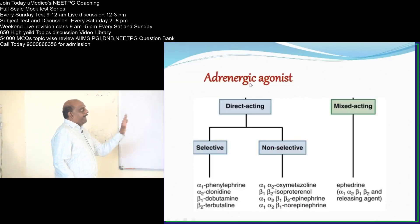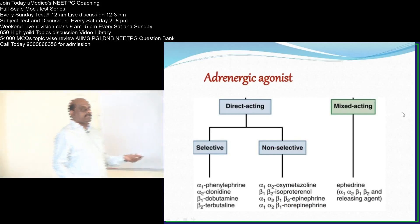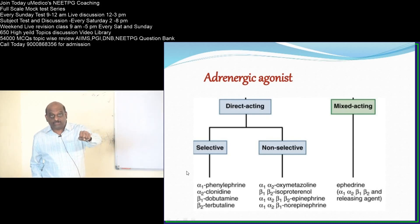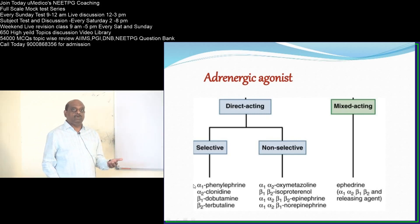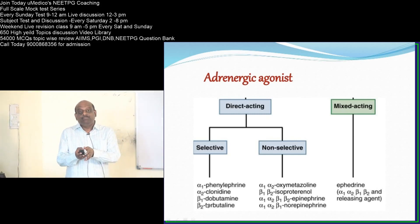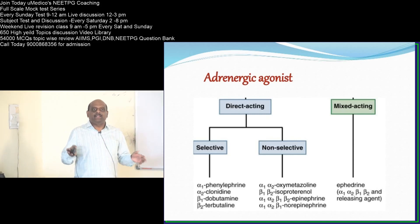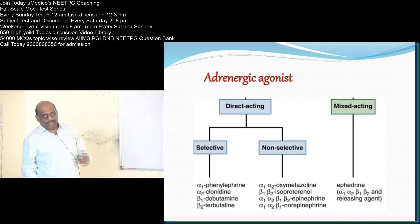Adrenergic agonists are divided into direct acting and mixed acting. In direct acting selective agents, phenylephrine acts on alpha-1 — alpha-1 stimulation leads to vasoconstriction, so phenylephrine raises blood pressure. Clonidine is an alpha-2 agonist; alpha-2 agonism inhibits sympathetic outflow, leading to vasodilatation. Dobutamine is a beta-1 agonist and terbutaline is a beta-2 agonist — beta-2 agonism leads to bronchodilatation, hence terbutaline is used as an asthma drug.